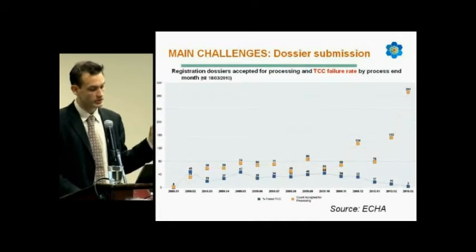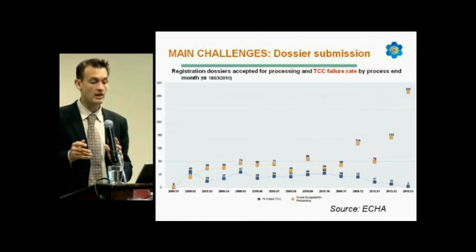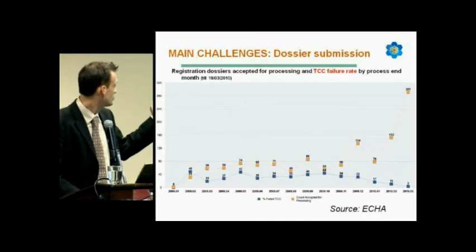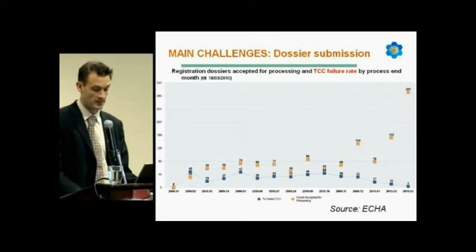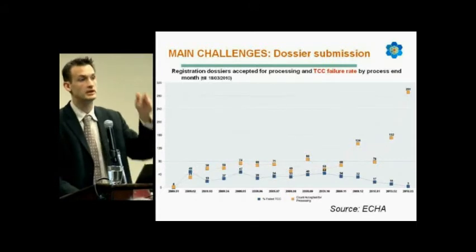Another chart shows registration dossiers accepted for processing — meaning after the business rule validation — and the technical completeness check failure rate. From 2009 it was between 20 and 50%, but for March 2010 there is only 3% of dossiers being rejected at the technical completeness check step. Very encouraging, and the number of accepted dossiers was increasing.